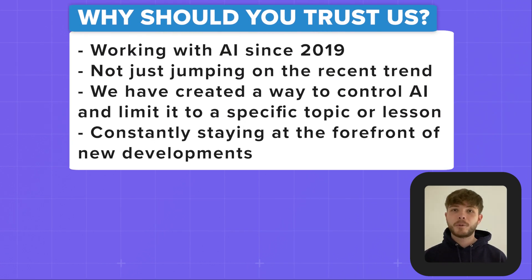And why should you trust us? Well, we've been working with AI for years, not just since the recent AI explosion. We're not just jumping on the bandwagon — we always have and always will be keeping up to date with the latest developments in AI technology. We take pride in staying ahead of the curve and we want to meet passionate educators who feel the same.